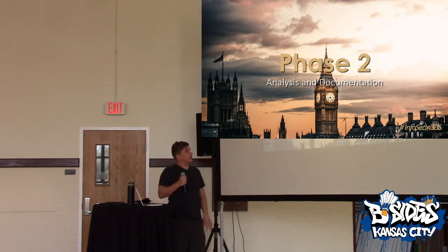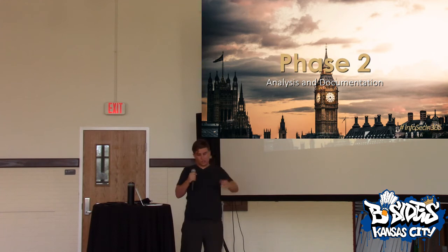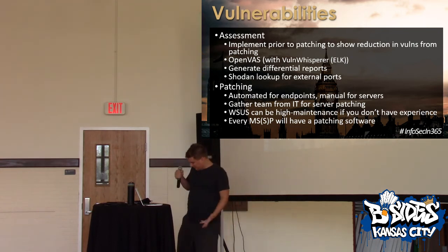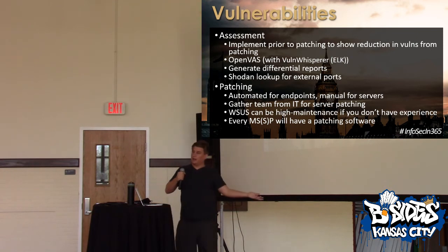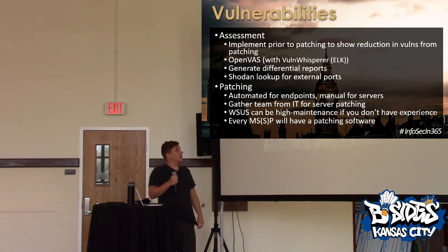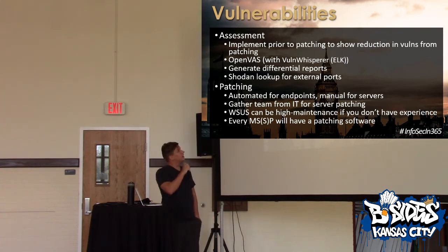Phase two: analysis and documentation. This is where all the resources and information you've gathered from phase one — you start documenting it. Vulnerabilities: this is somewhat of an easy win. Now that you've understood what's out there, understand what vulnerabilities you have. You may not have a vulnerability scanner, so use Shodan to scan your external vulnerabilities. It's like 60 bucks a month for the automated stuff.